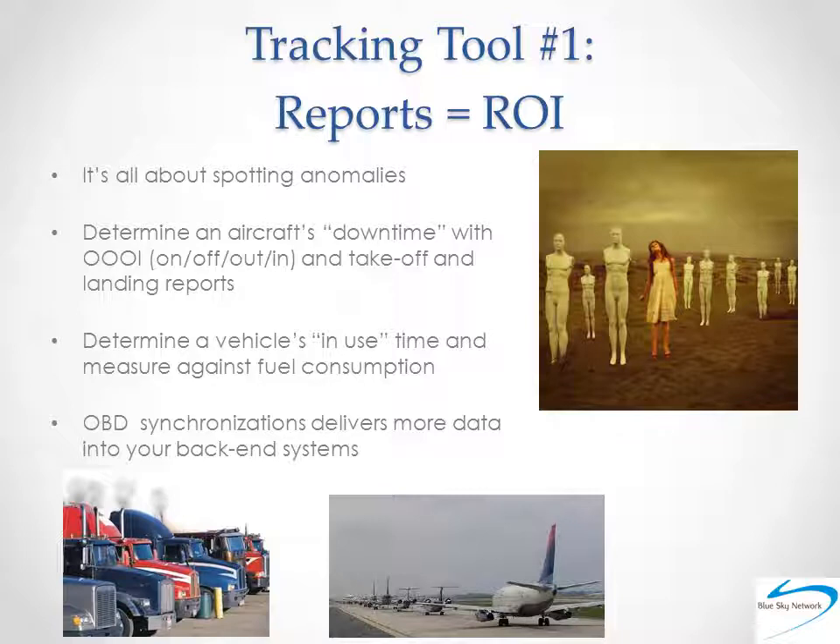And it's never as simple as vehicle X used 10 gallons while vehicle Y used 50. Your reports can and should get into very specific pieces of information. Match fuel usage against hours of operation, against speeding reports, against idling time — all data points that can be derived from your tracking data — and a much clearer picture will come into view. Additionally, your satellite tracking solution can be synchronized with the vehicle's onboard diagnostic system to get into more granular data points, such as maintenance schedules and diagnostic trouble codes.